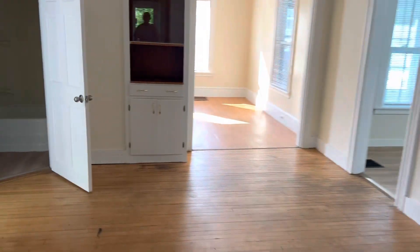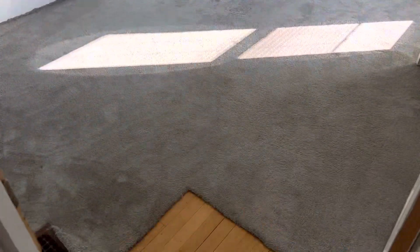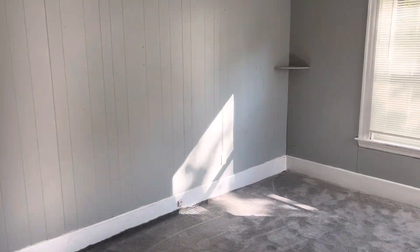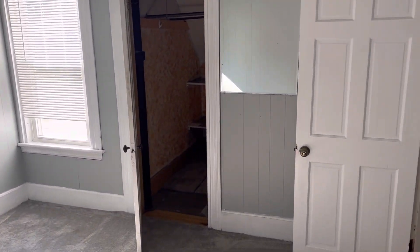Bedroom number two is off the dining room. Full bathroom straight ahead. This one's about 12 by 12. There is hardwood floors under the carpet — the tenant put the carpet down. Another couple windows and good size closet space.